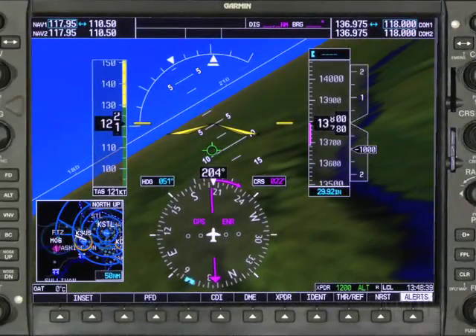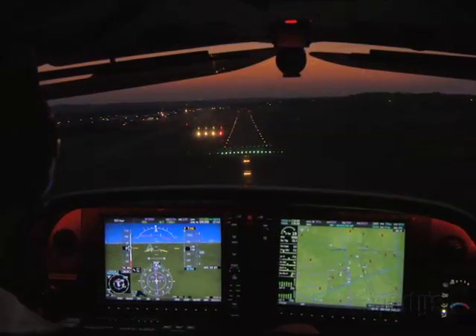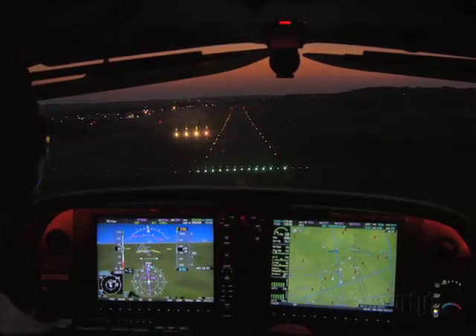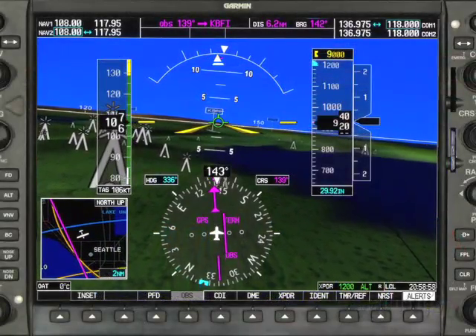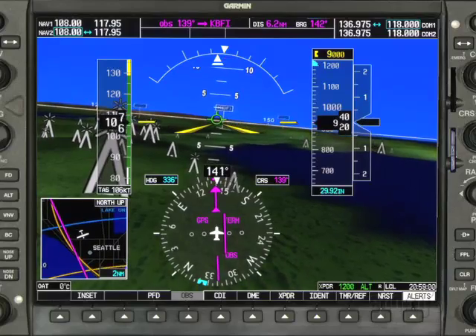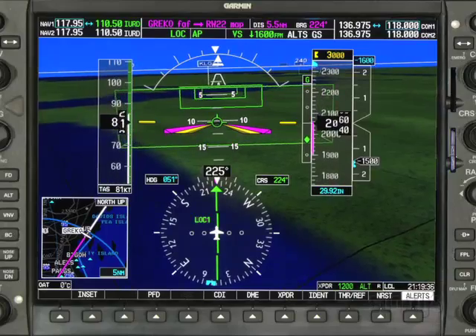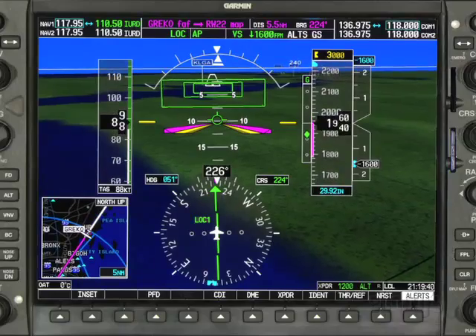SVT seamlessly integrates with Garmin's G1000 avionics suite so you can, under any situation, have complete situational awareness of your surroundings, even in the dark. This system features a display of synthetic terrain and flight hazards, including traffic and obstacles, as well as a flight path marker and highway in the sky technology. These are only some of the things that this system provides.